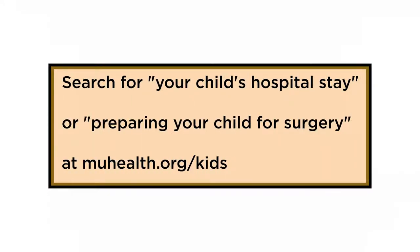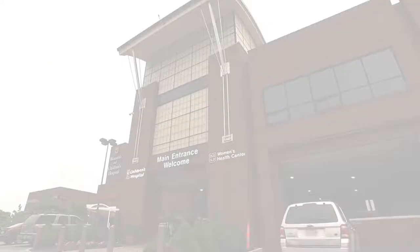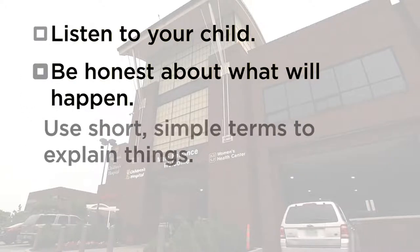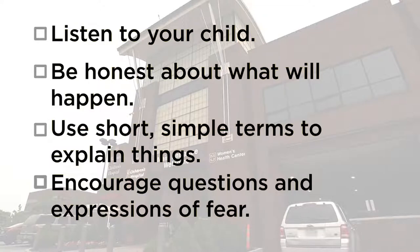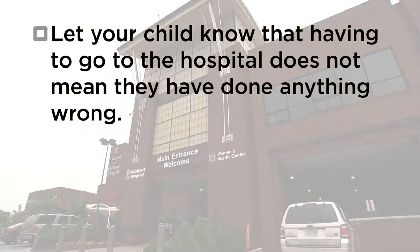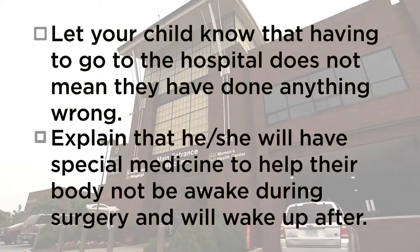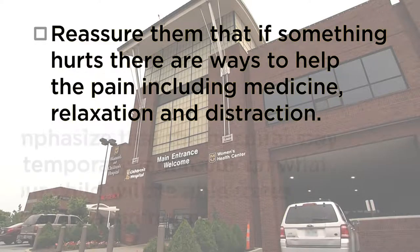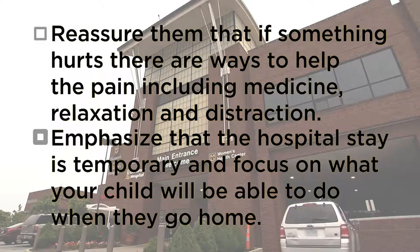More ideas and age-appropriate suggestions can be found on the website — search for 'your child's hospital stay' or 'preparing your child for surgery.' General tips include: listen, be honest, use short simple terms to explain things, encourage questions and expression of fears, and let your child know that having to go to the hospital does not mean they have done anything wrong. Explain that he or she will have special medicine to help their body not be awake during surgery and that he or she will wake up when the procedure is over. Reassure them that if something hurts, there are ways to help the pain, including medicine, relaxation, and distraction. Emphasize that the hospital stay is temporary and focus on what your child will be able to do when they go home.